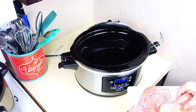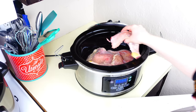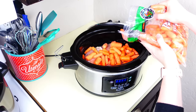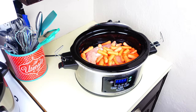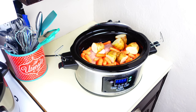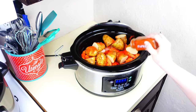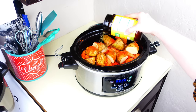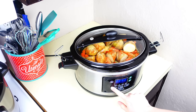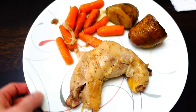I season the chicken with salt and pepper, then put a little water at the bottom of the crock pot before adding all my chicken quarters. You can add celery, onion, and other vegetables for extra flavor — celery adds an amazing flavor to roasts. On top I season with some paprika and a little chicken bouillon powder for extra flavor. I put the lid on and cook on high for about six hours.